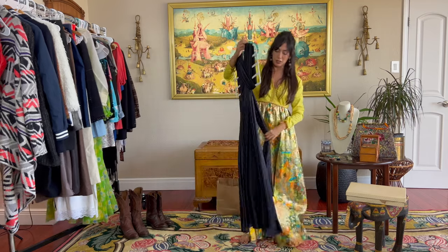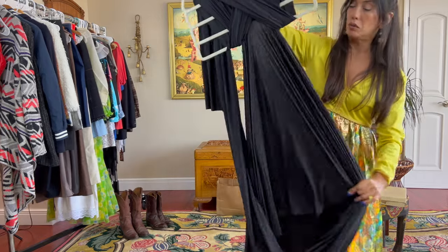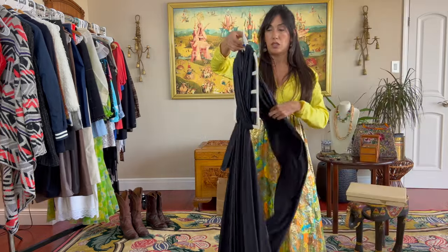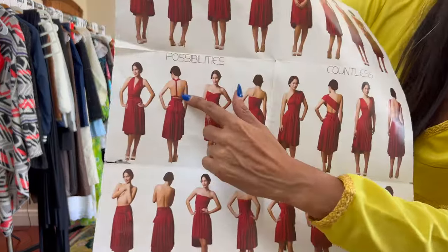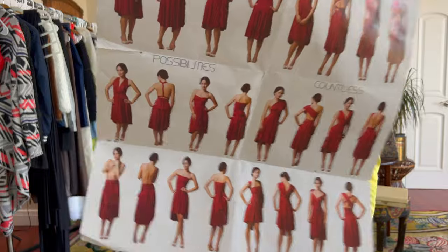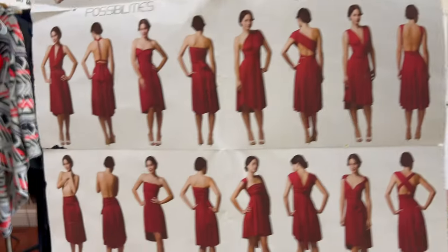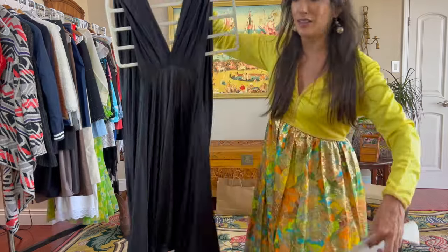I found one of these — very cool — new with tags. The original signature wrap dress. Incredibly soft. Apparently this can be worn in a bunch of different ways. Look at that one — that one's super cute. I almost kept it but I don't dress up enough. I'm a reseller, not a hoarder, so I can't keep everything I think is cute.